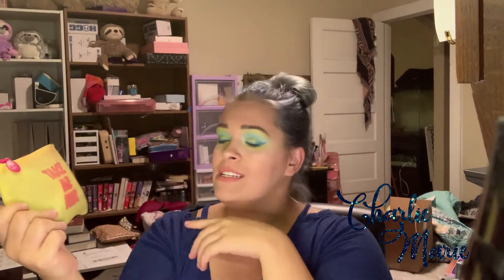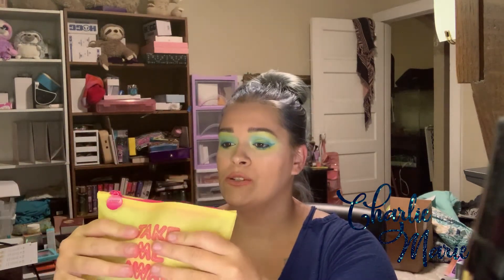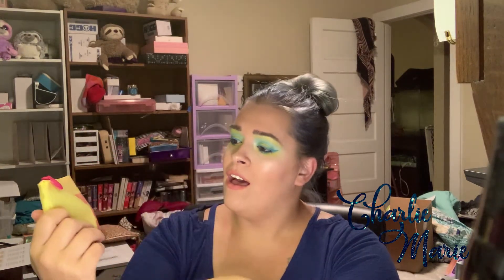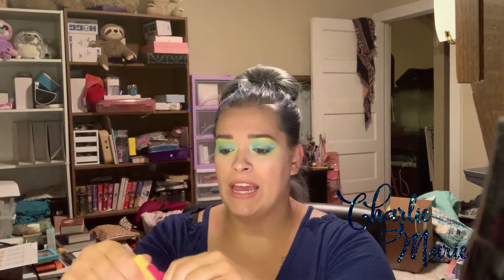Look at how pretty this is! It's a random mystery glam bag from the glam shopping store. I don't actually know what's in here — I just took it out. It cost $14, like all the other mystery bags from previous months. Let's get in here and take a peek at what's inside.